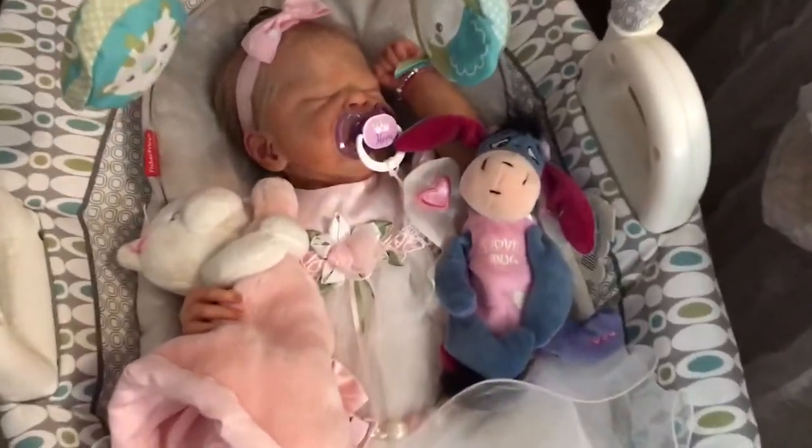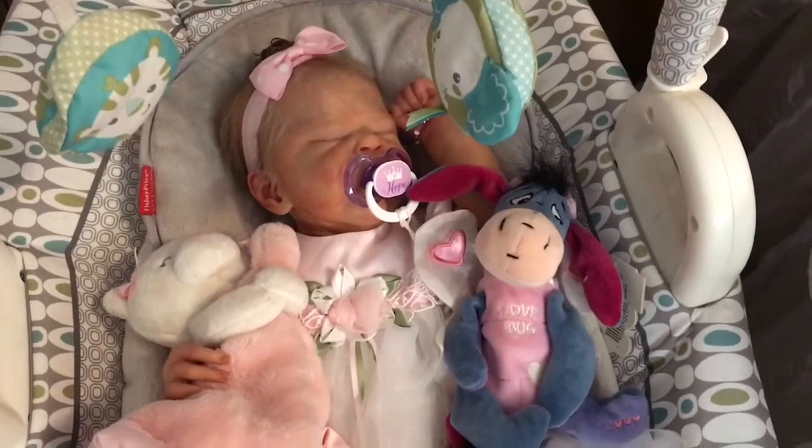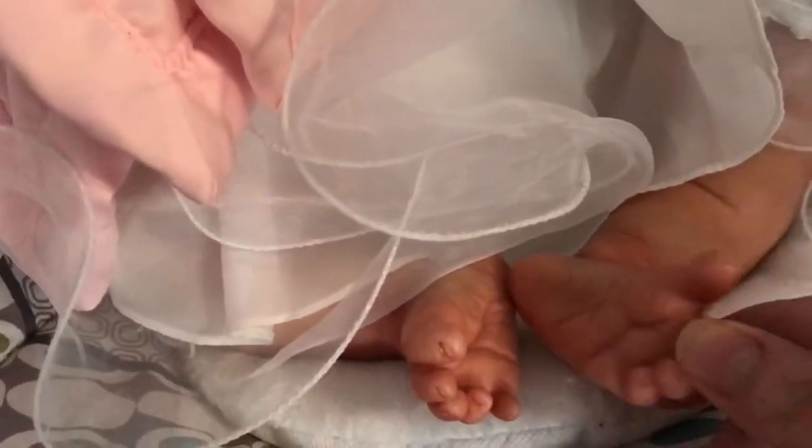First of all, we've got Hope down here and she's got a little Eeyore beside her. And she also has bare feet — cute little baby feet. Just love baby feet.